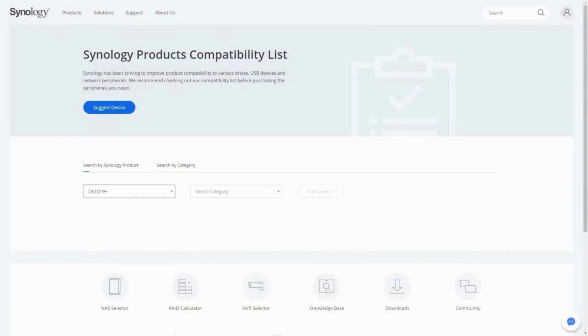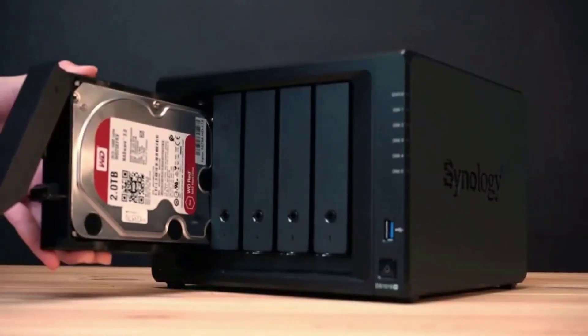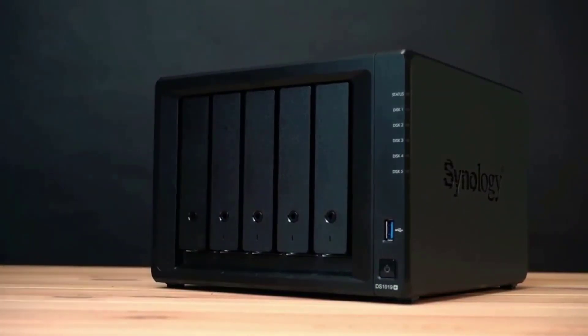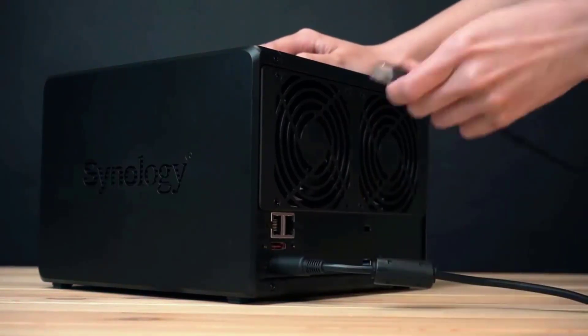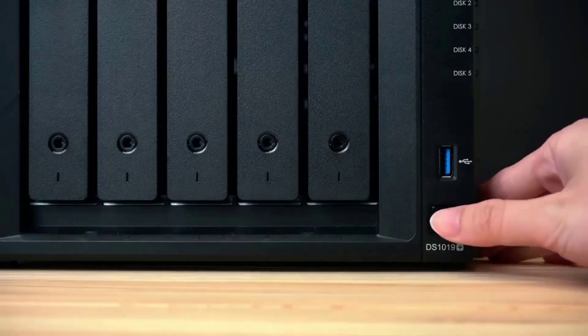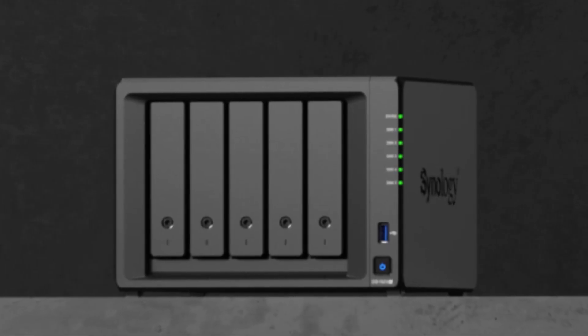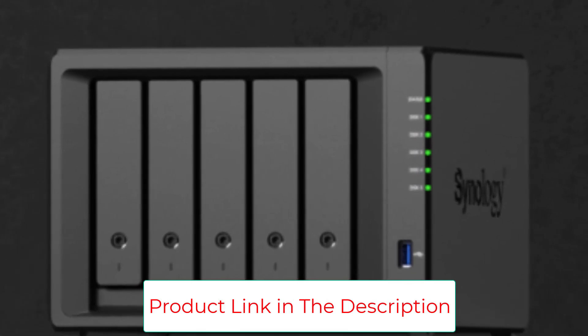The Synology DiskStation DS1522+ has been an excellent addition to our storage infrastructure. Also included is Synology's Hyper Backup software, which allows you to back up your entire NAS or specific files and folders to most major cloud service providers. This makes setting up a proper 3-2-1 backup environment a breeze, no matter what devices or how many you are responsible for.